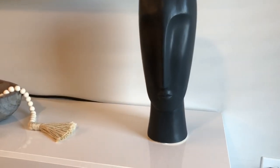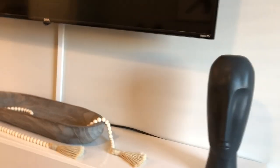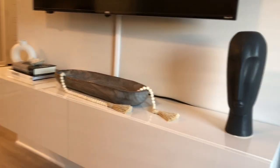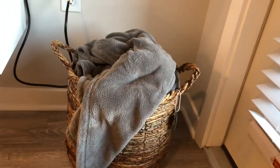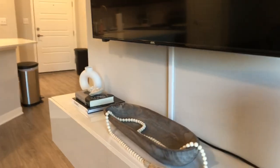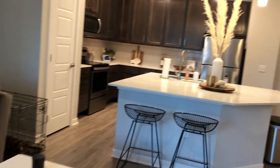Over here is this head I got from HomeGoods. I liked it when I saw it but I'm not sure how I feel about it now — let me know what you think. I wanted something modern that added black to the space. I definitely want to add a plant to this corner, it's looking a little empty. That wire is also driving me nuts — maybe a plant will camouflage it. This basket from Ross was only $12 — I love the wood tones. I put a blanket inside it.